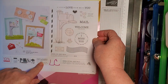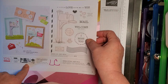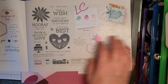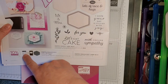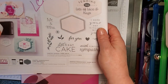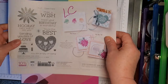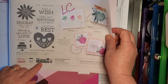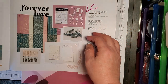The Sending Love Bundle, stamp set and dies, on the Last Chance list. Heartfelt Hexagon stamp set and bundle on the Last Chance list. Hooray for Surprises Bundle — stamp set, dies — Last Chance list.